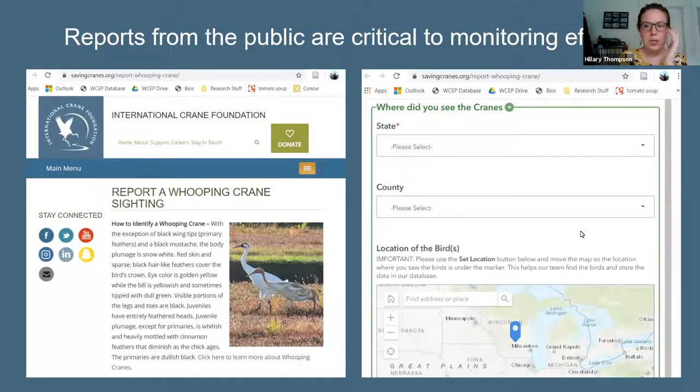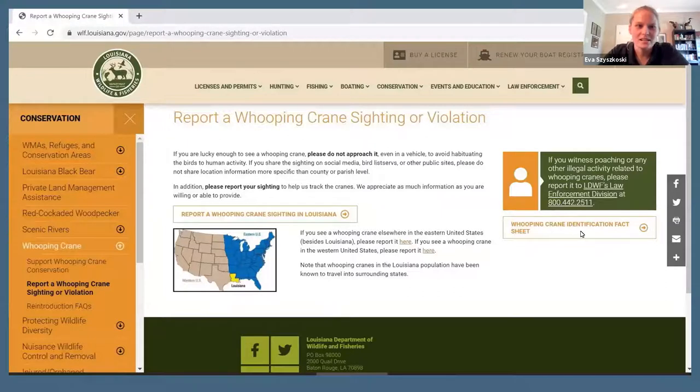We also get information about whooping cranes post-release through reports from the general public. If you see a whooping crane, you can let us know through the reporting site on our website — tell us where you saw it, if you could see its leg bands, and any photos you might have. Sightings of Louisiana population birds are forwarded to Eva's team, and there's also a reporting site on the Louisiana Department of Wildlife and Fisheries website.